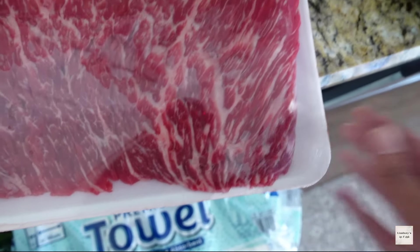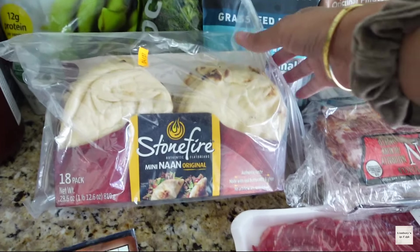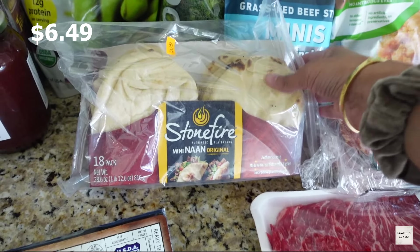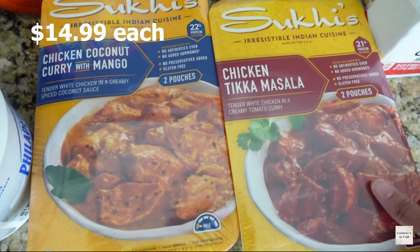Next I got the steakhouse beef tri-tip — the price is $25, and it's nice because it's already ready to cook, so you save on some time. I also got some beef loin flap meat steak.